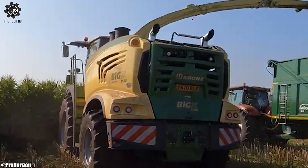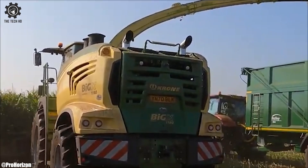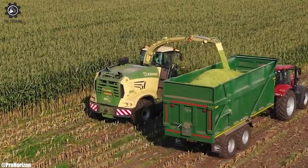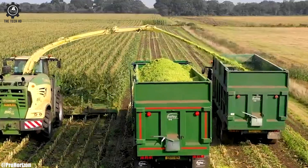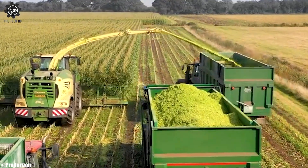With reduced emissions and eco-friendly features, it aligns with sustainable farming practices. The Krone Big X 1180 exemplifies the brand's commitment to innovation, productivity, and sustainability in modern forage harvesting.